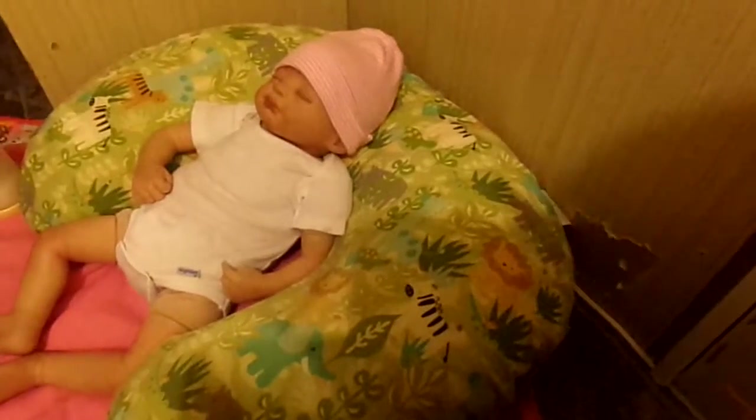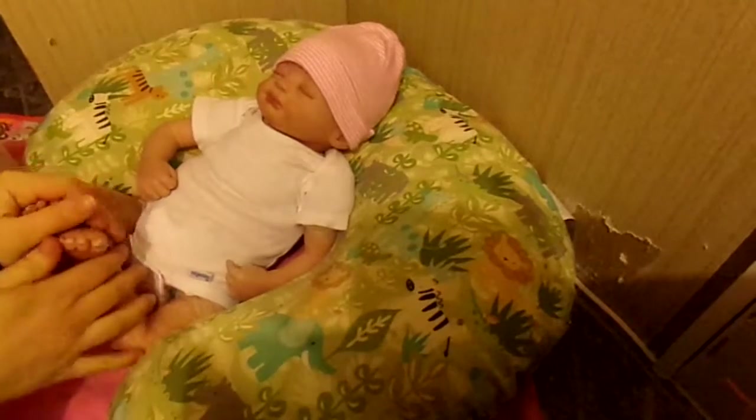Hi everyone! It's Hattie and baby Sadie here. We are going to be doing a nighttime feeding and changing video into her nighttime sleeper.